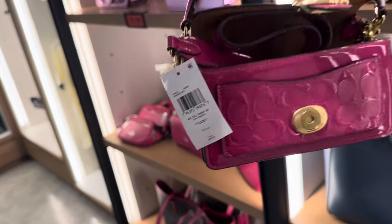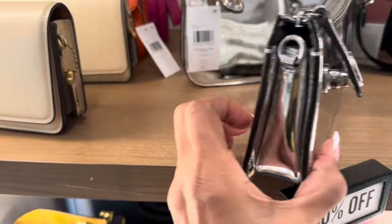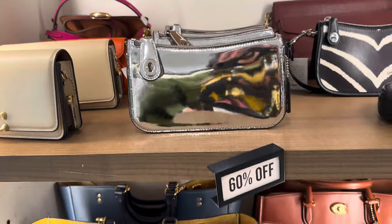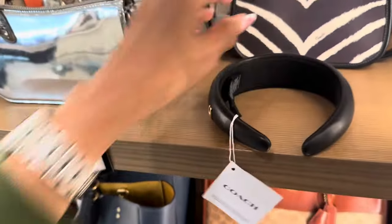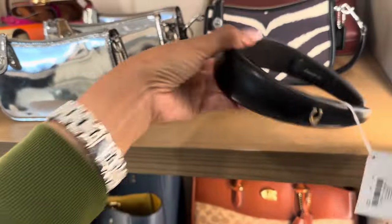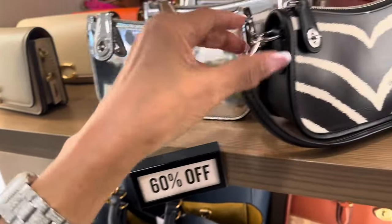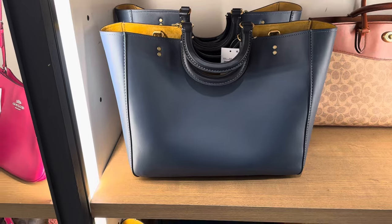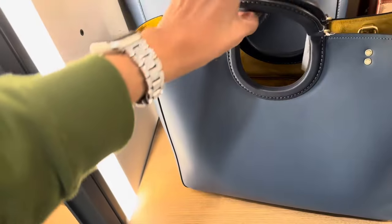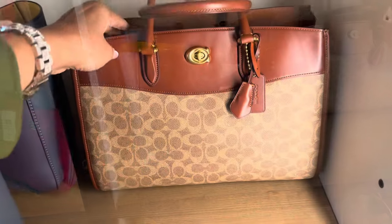This one has a top handle and a crossbody strap inside. Look at the silver shiny interior — this is a nice crossbody. They call it the Mirror, $295, and it's 60% off. Who's looking for the headband? I think this headband was $95, also 60% off. Look at this — she is gorgeous! And the navy top handle — gorgeous, a nice bag for work. This baby is $750 and 60% off.